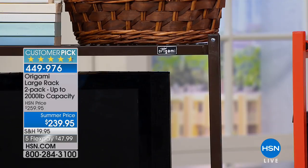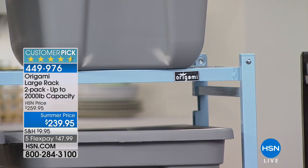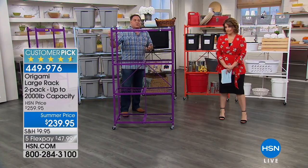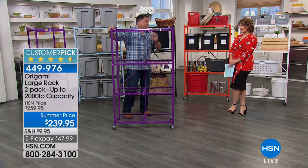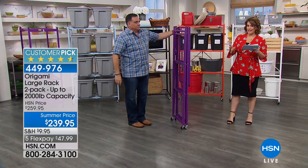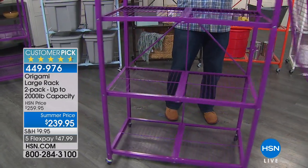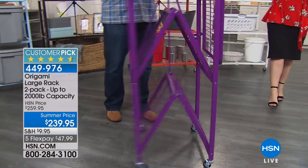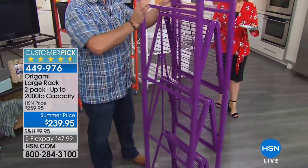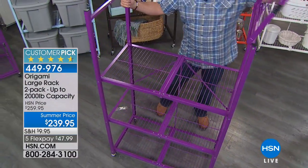People use these as furniture — as an entertainment center, in the laundry room, the kitchen for pantry storage, a baby's room. In the laundry room especially, there are so many knickknacks with no place to put them — Origami makes everything look beautiful and keeps it all on hand. And because it's powder-coated steel, even if laundry detergent drips on it, it won't damage the finish. For the garage, this is a no-brainer.